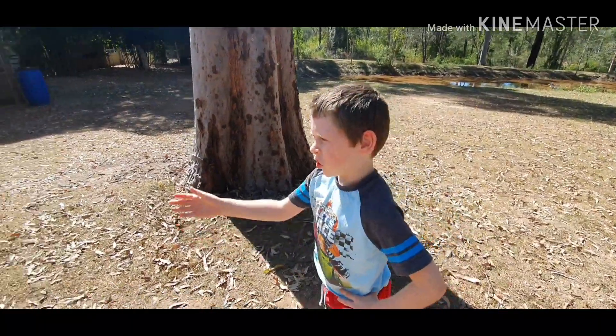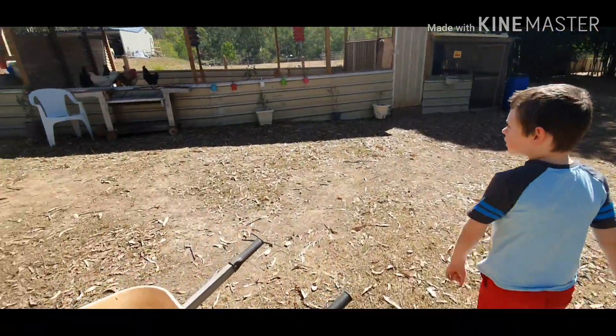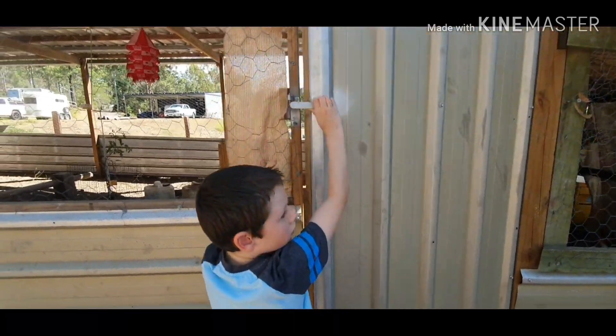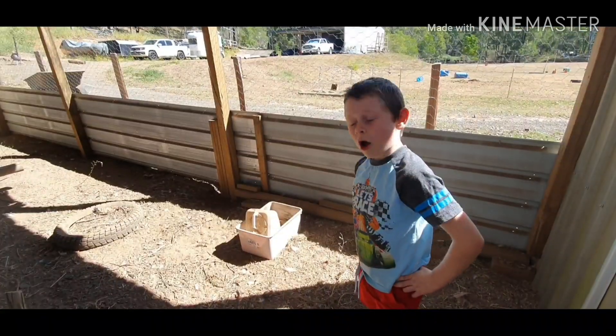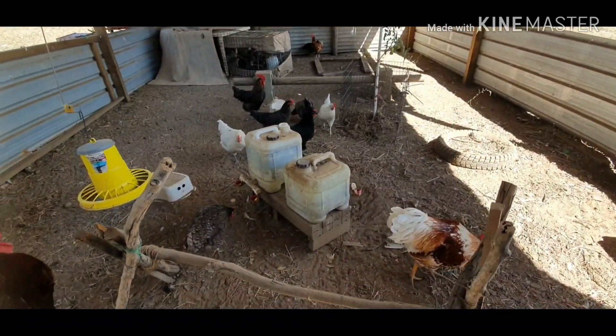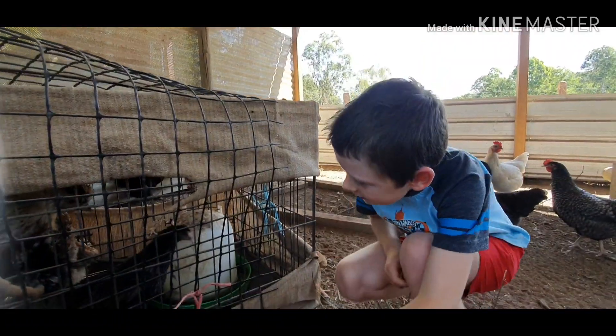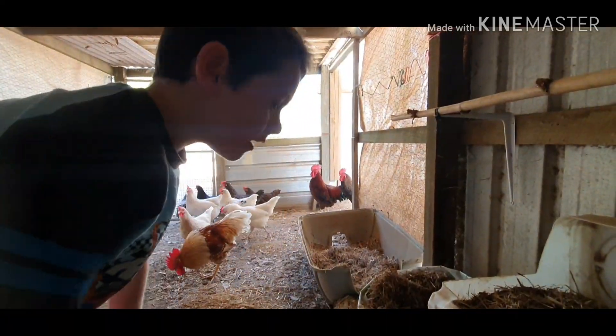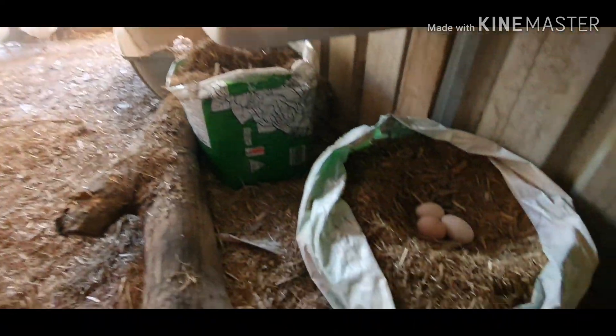Now we're off to show you the chickens. These are all our chickens, and these are our teenagers. So far today the hens have laid three eggs.